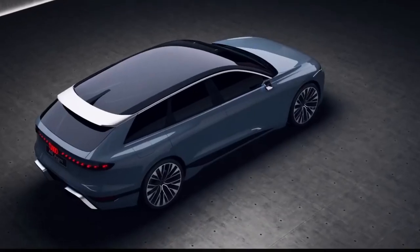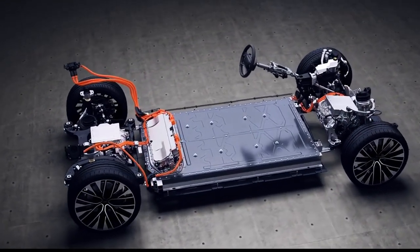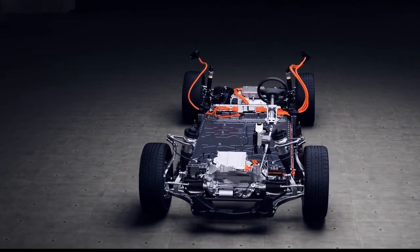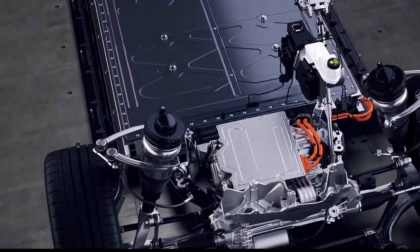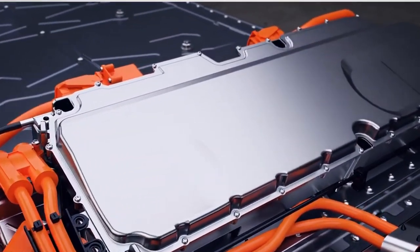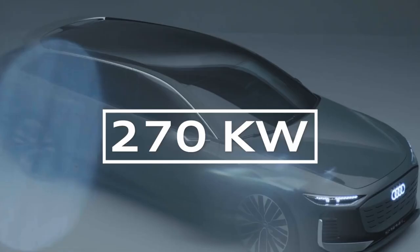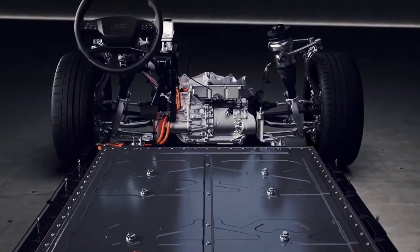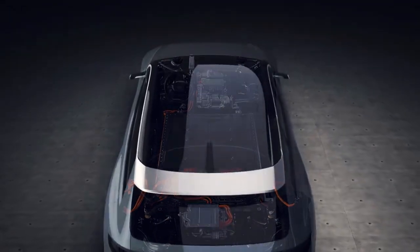The new Audi A6 e-tron comes with a 100kWh battery. That's slightly larger than the 93kWh battery in the e-tron GT, but smaller than the 108kWh battery in the Mercedes EQS. Audi says this new electric A6 will have more than 435 miles of range. With 320kW chargers, you can boost the Audi's range by 186 miles in just 10 minutes.